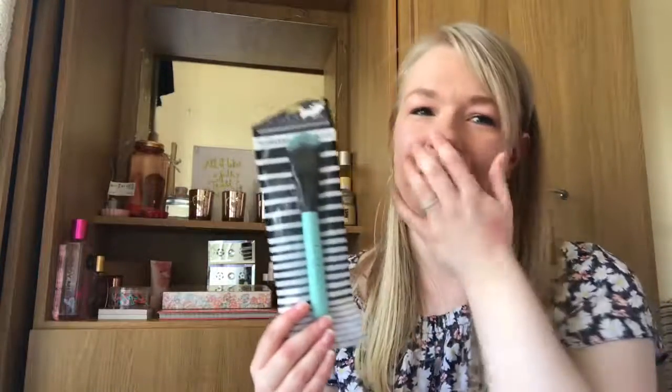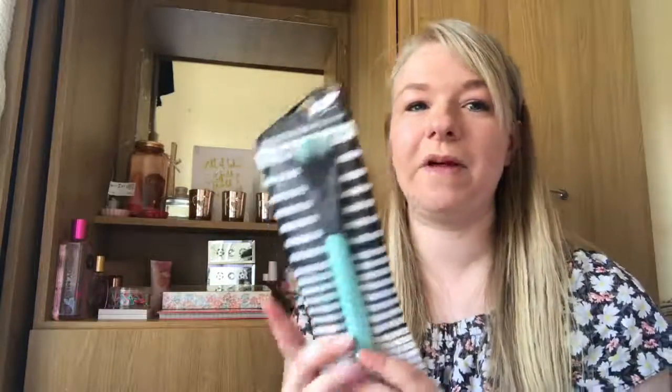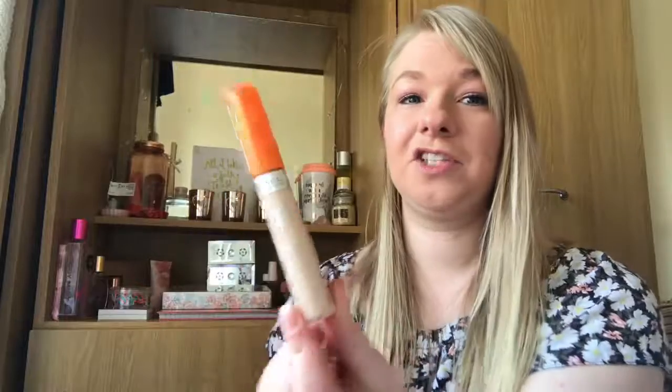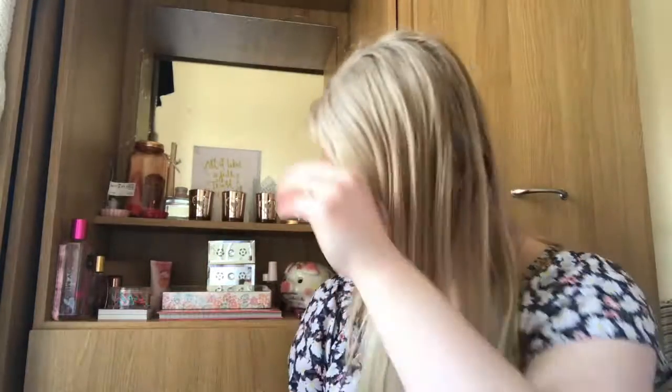Next is also another brush — I think I got this from Debenhams. It's the Lotte London Flawless Foundation brush. I don't know how many foundation brushes I need but I just saw it and thought it looked alright. I also picked up the Rimmel Wake Me Up Concealer — I needed some more. I really like that one and thought I'd give it a go as we move more towards summer.